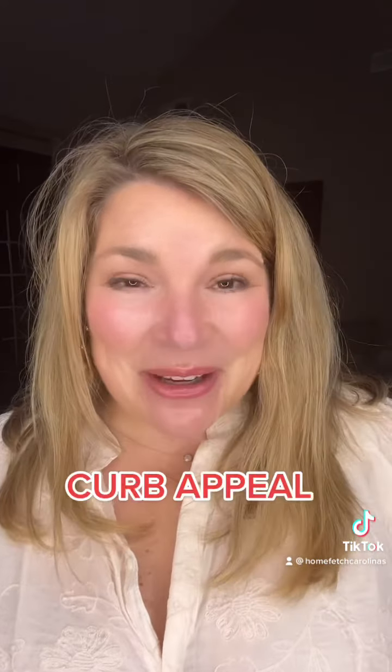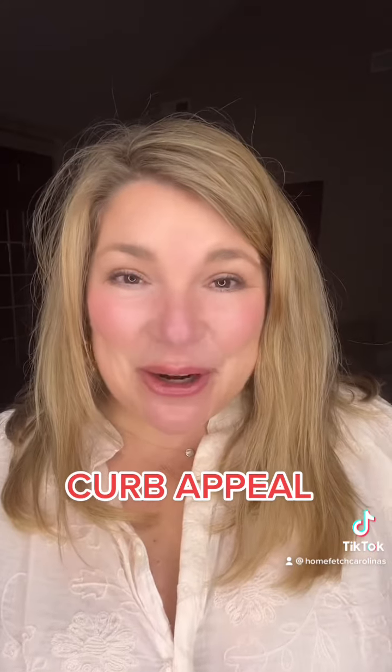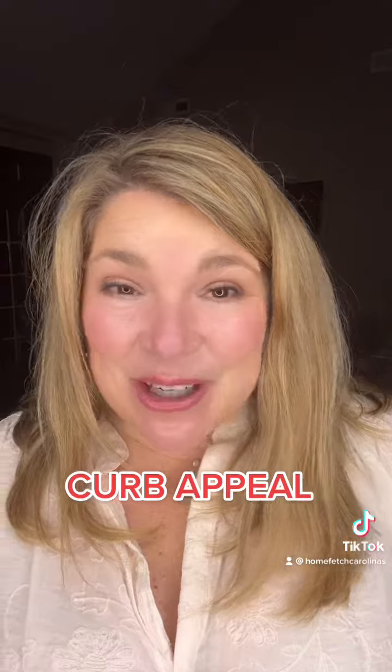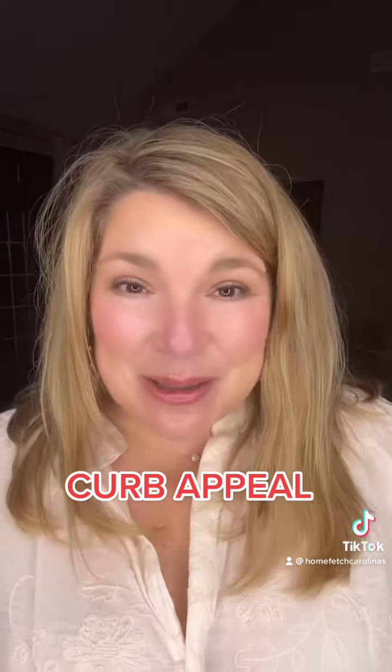You only get one chance to make a first impression. Let's talk about your curb appeal. This is the first impression buyers are going to see as they approach your home. We want to do some fresh paint on the front door and the trim around the door. Let's add some color, some flowers. Make sure you trim the shrubs — just make it as warm and inviting as possible.